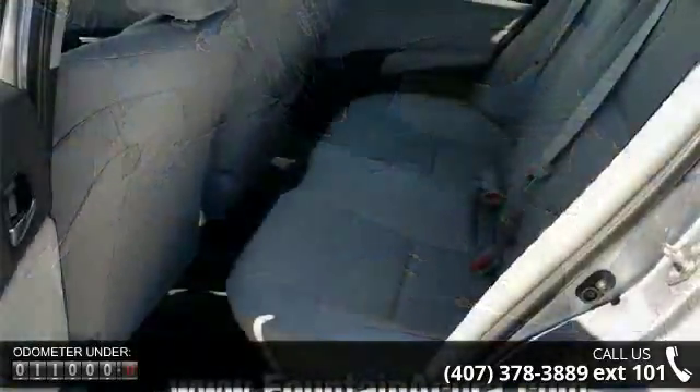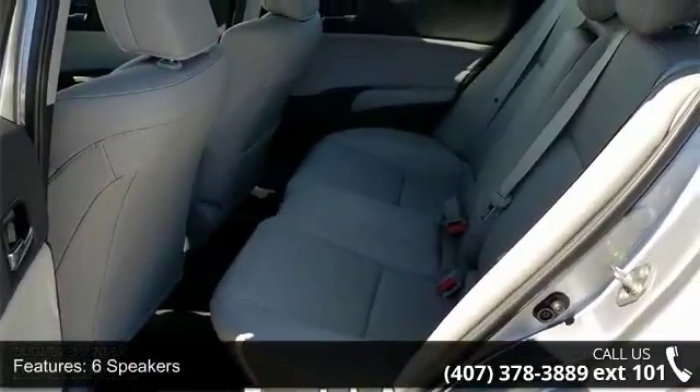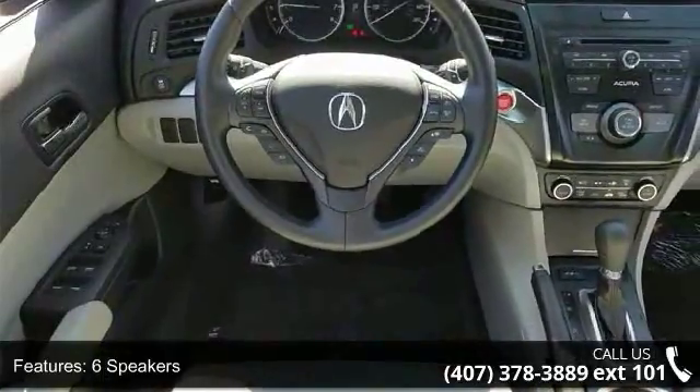Additional features include air conditioning, automatic temperature control, rear window defroster, power driver seat, power steering, power windows, and remote keyless entry.